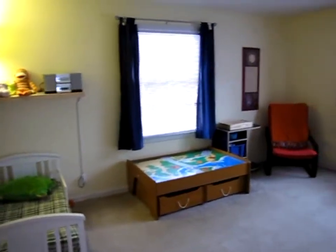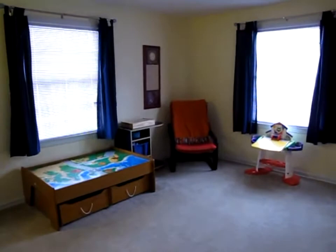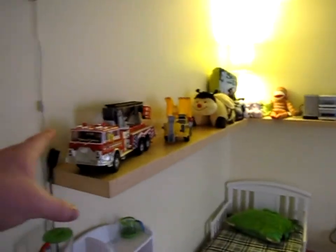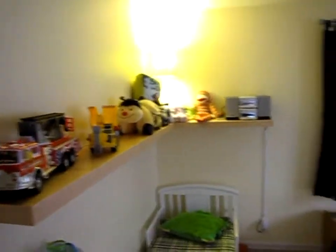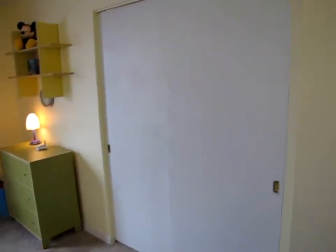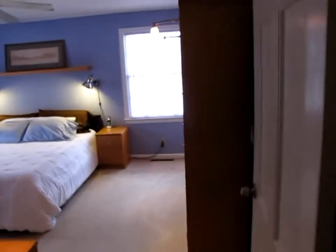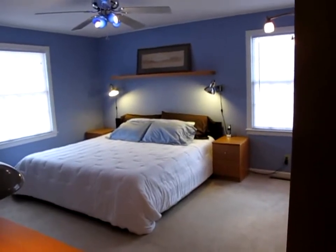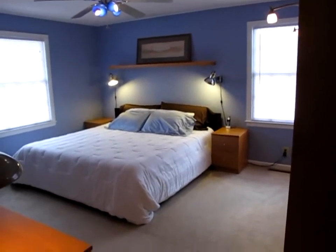This is bedroom number two — a huge room as well. You could potentially knock down this wall if you needed a four-bedroom home, or have kids share rooms since they're all good-sized. There's a big double sliding door closet. One thing to note: all of the closets in this house have lights in them — a little intricate detail that I don't see in a lot of other houses.